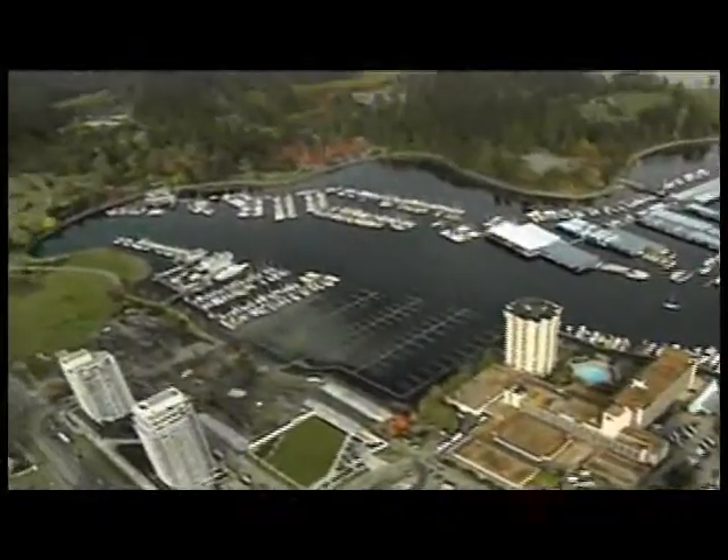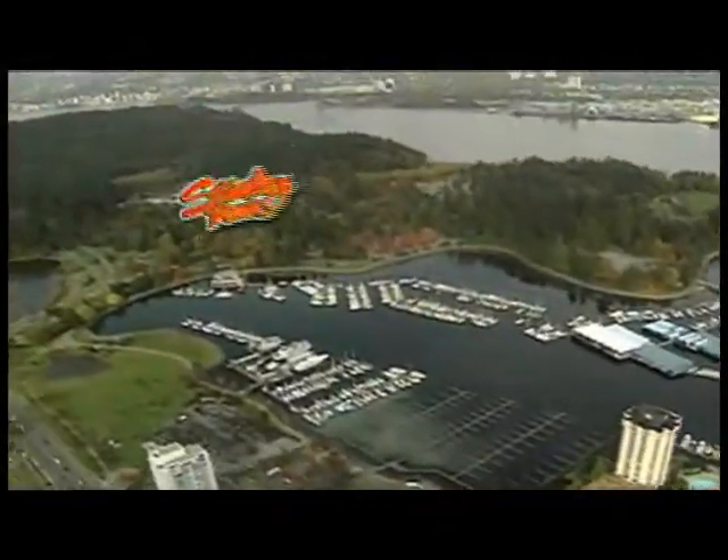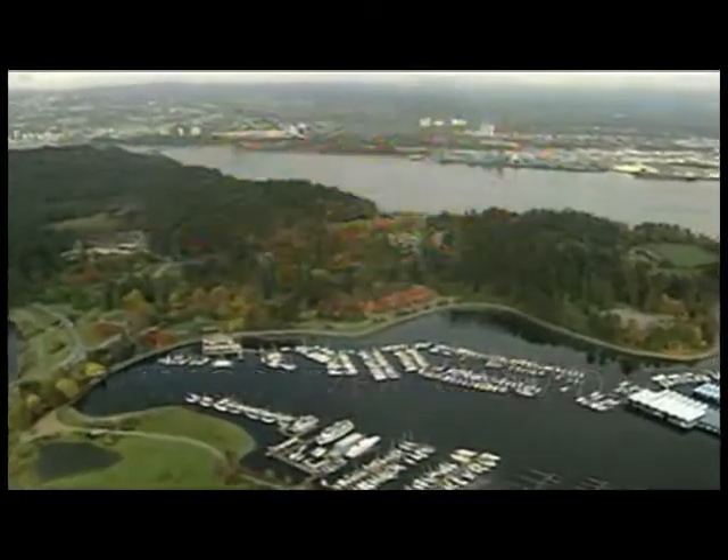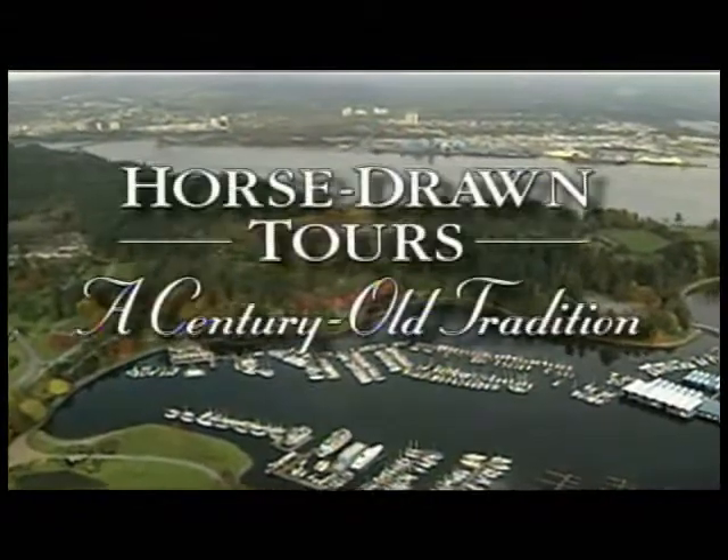The jewel of Vancouver, 1,000-acre Stanley Park, close to the city's vibrant downtown, has been a popular oasis for locals and visitors alike for over a century.